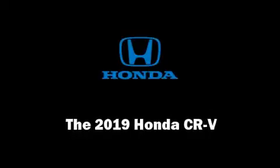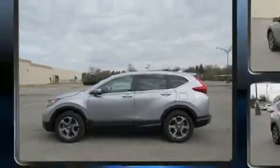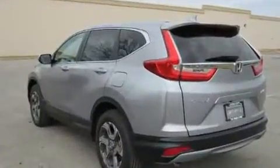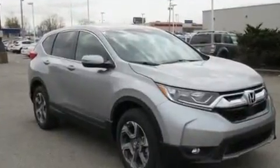Discerning drivers will appreciate the 2019 Honda CR-V. Under the hood, you'll find a four-cylinder engine with more than 170 horsepower, and all-wheel drive keeps this model firmly attached to the road surface.